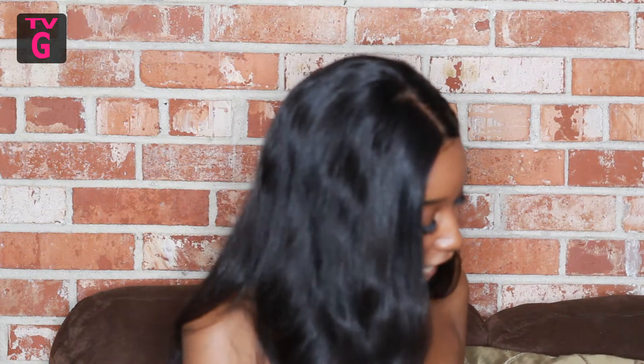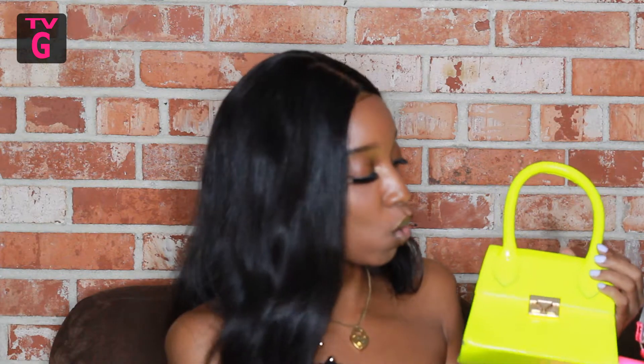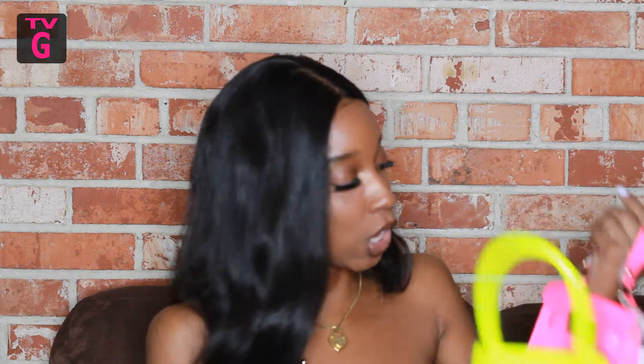Starting with Boohoo because that's what I see in front of my face — I got these cute little mini bags. These are very on trend right now, so I got one in a couple colors. I got one in orange, one in this neon yellow-green whatever we're calling this color, and then one in neon pink.